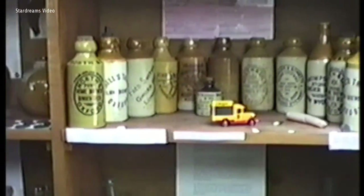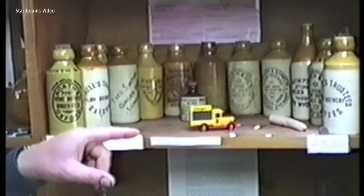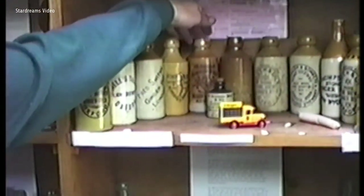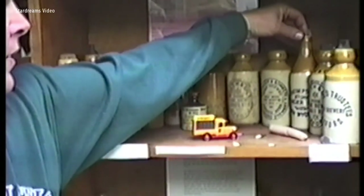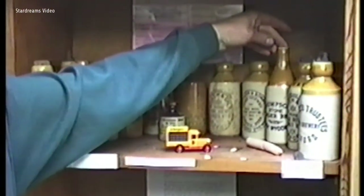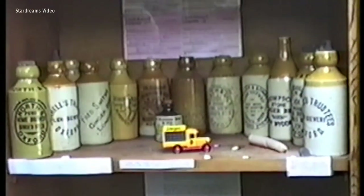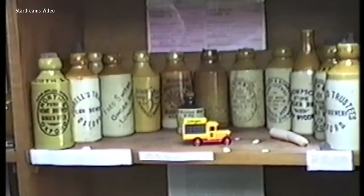These are all ginger beers — some are local, some are out of the area. There's varying types: mostly screw top, some cork top. There's the American-influenced one — Thompson's from High Wycombe, not far away — that's a crown top, or bottle top as we would call it. These are all mostly local ones.